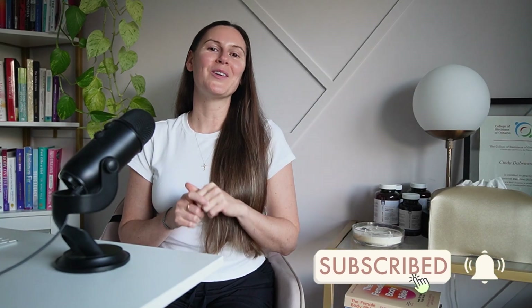Let me know in the comments below if you've tried NAC and found it helpful. Before you go, please give this video a like and subscribe, and I'll see you in the next one.